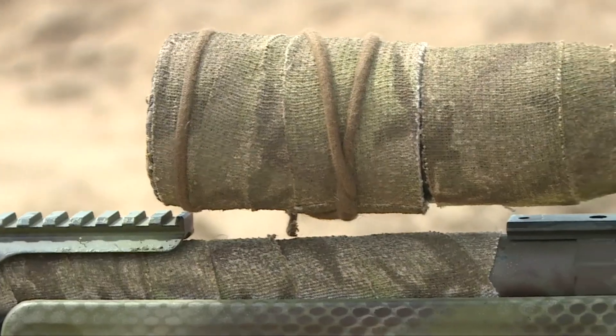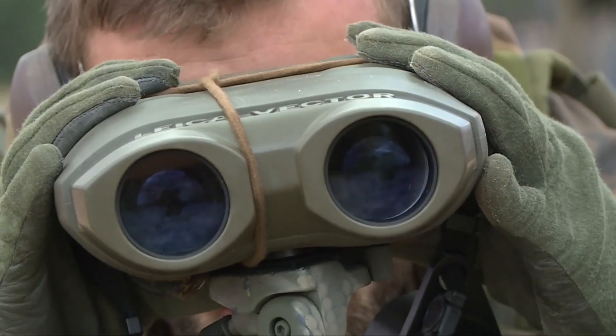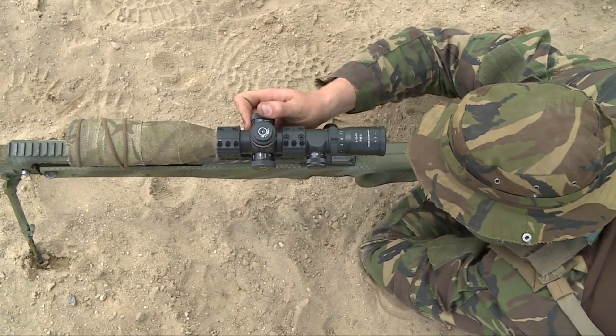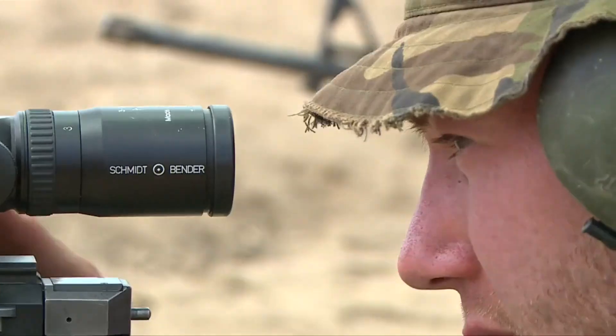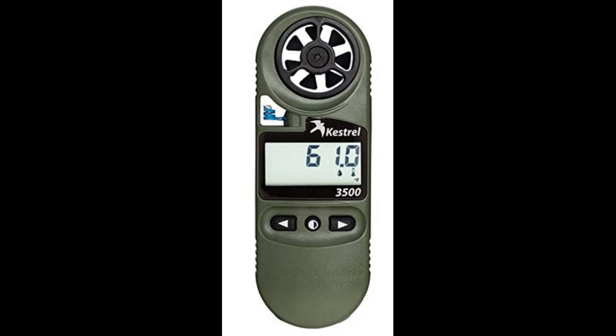Giving soldiers new rifles doesn't automatically make them better at shooting long range. Shooting at long ranges requires a soldier to be able to accurately guess the wind speed and direction at the target's location. You can't do that with the NGSW scope. This soldier needs to have a Kestrel wind measurement device and a spotting scope, as well as the expertise needed to use them both. Simply put, new gear can't make up for lack of skill.